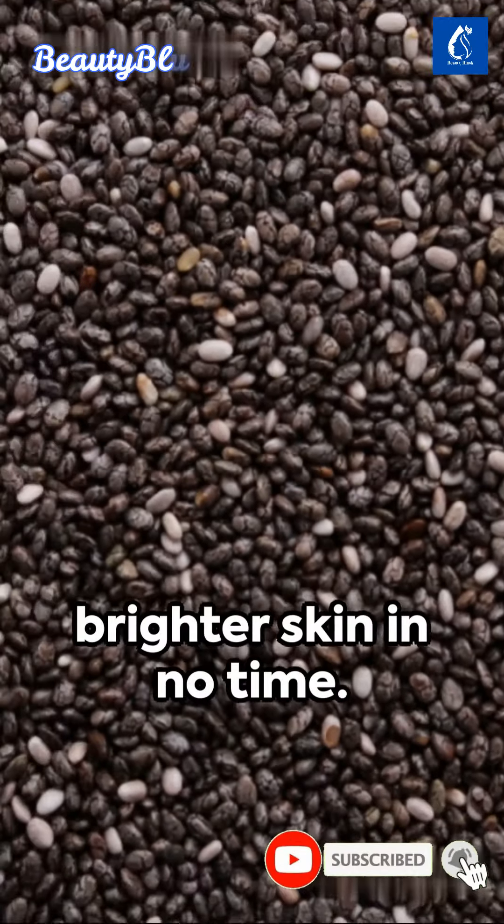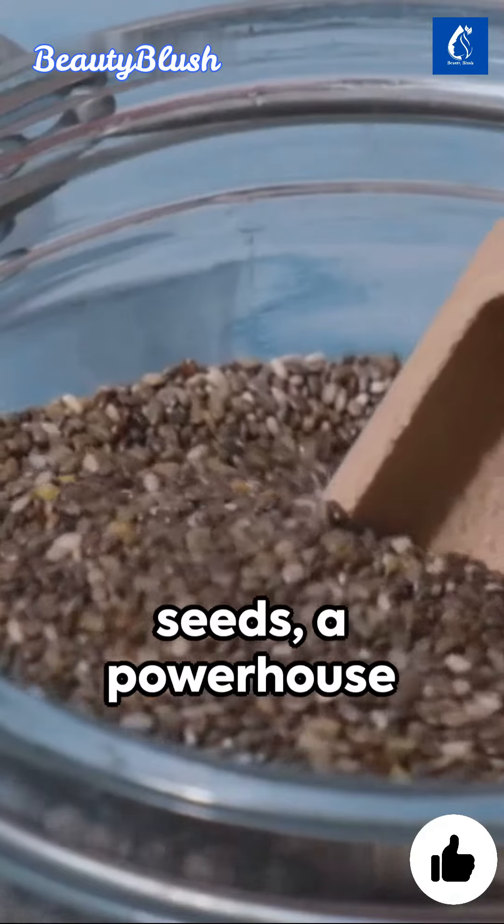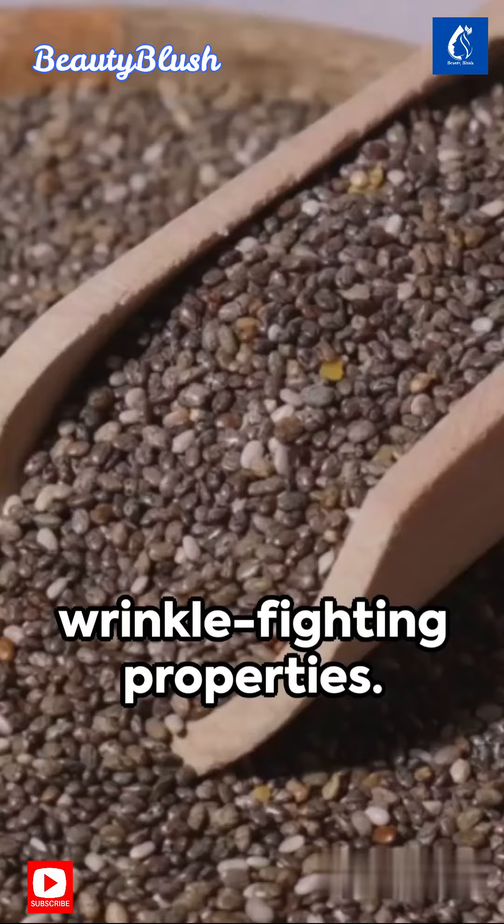Welcome to a magical recipe for brighter skin in no time. Unearth the secret ingredient: chia seeds, a powerhouse source of omega-3, known for its skin lightening and wrinkle-fighting properties.